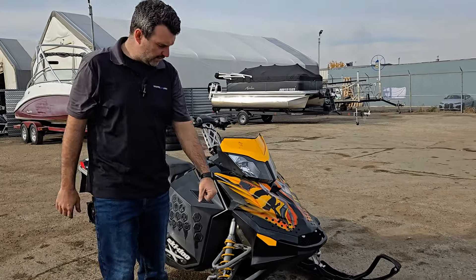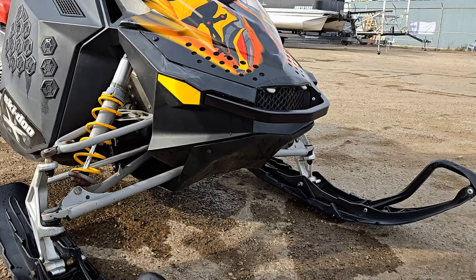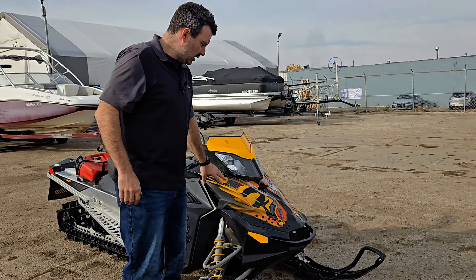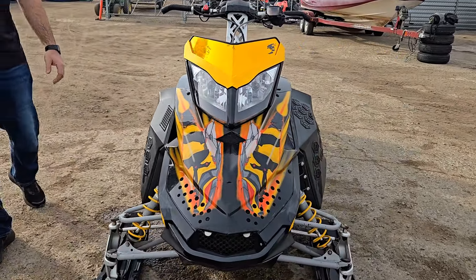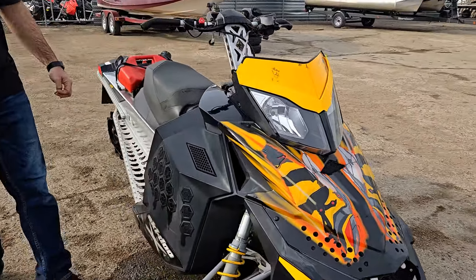Starting at the front of the unit, first thing you'll notice is a skid plate. That keeps the snow load and doesn't allow a lot of debris to go up in there. It's got the classic BRP Bumblebee wrap on it, which makes it look pretty good. It's also got a low-pro tinted windshield, which looks really good as well.